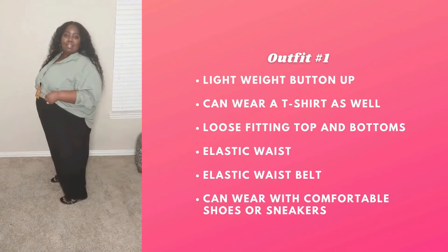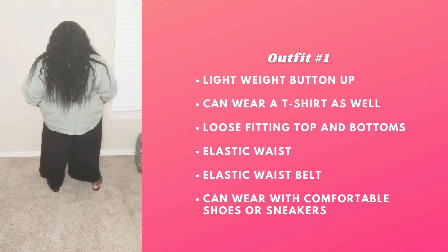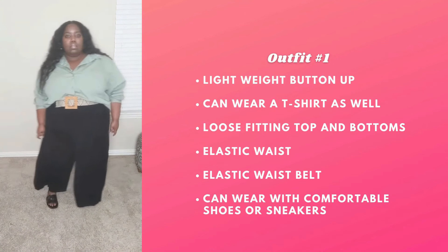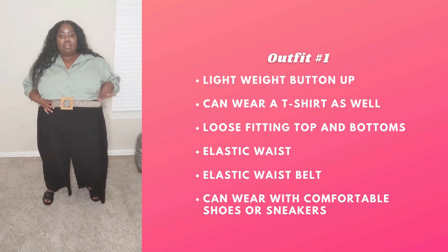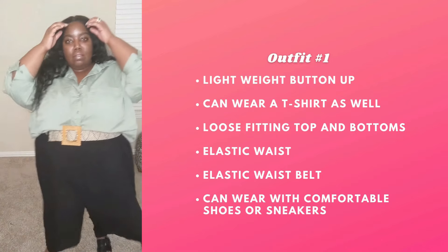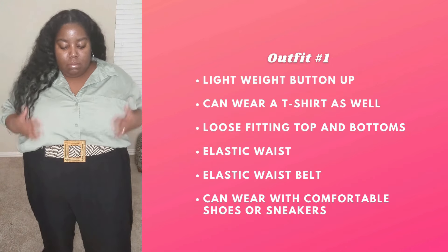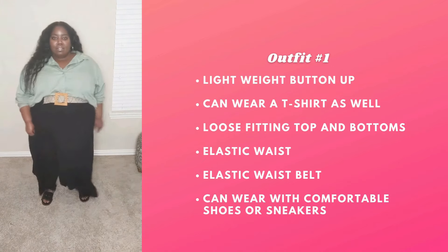So we're at outfit one and I'm wearing a lightweight button-up shirt, lightweight wide-leg pants with an elastic waist belt, and some memory foam slides. My top is from Target, so not super expensive, and the pants are from ASOS — I think I got them for like twenty-something dollars. This elastic belt is to die for, from Eloquii. I don't think they sell it anymore, but find something similar. The slides are ultra comfortable, and you can also wear cute sneakers or your favorite t-shirt. The belt really pulls this look together — it's casual but elevated and looks professional, and it's perfect for summer because it's lightweight.